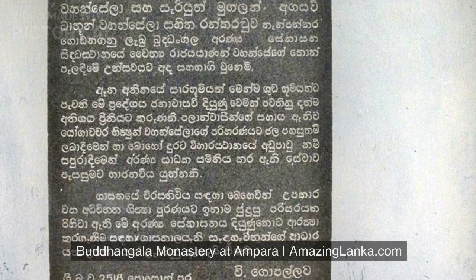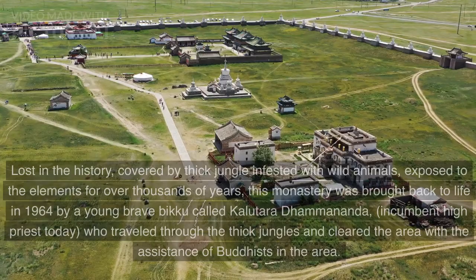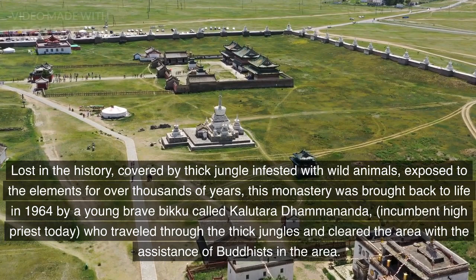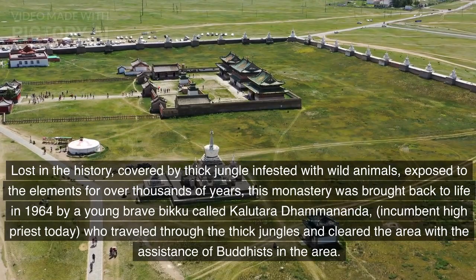Budingala Monastery at Ampara. Lost in history, covered by thick jungle infested with wild animals, and exposed to the elements for over thousands of years, this monastery was brought back to life in 1964 by a young brave bhikkhu called Kalutara Dhammananda, the incumbent high priest today, who traveled through the thick jungles and cleared the area with the assistance of Buddhists in the area.